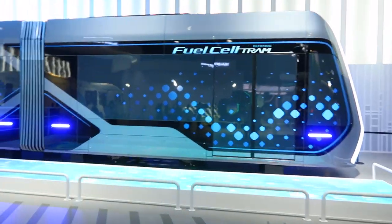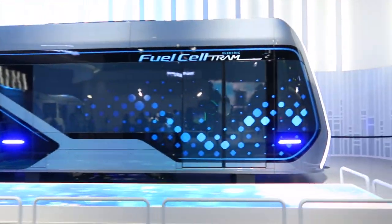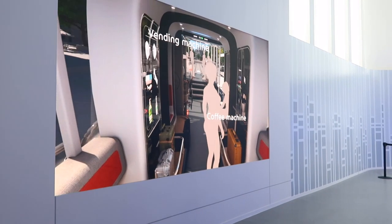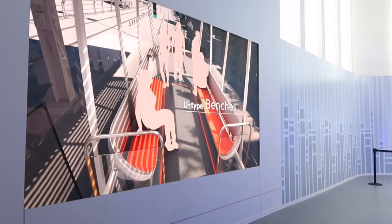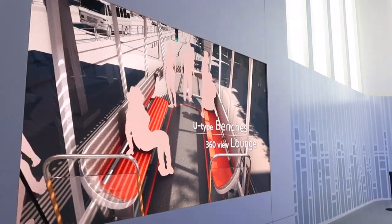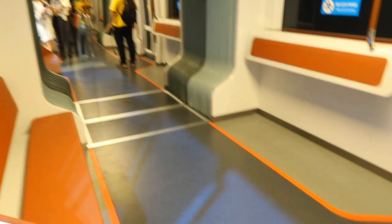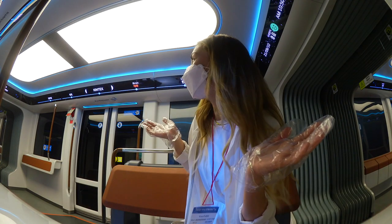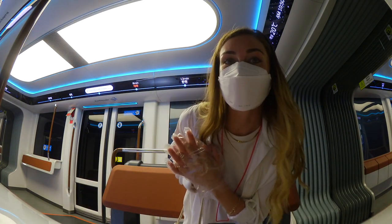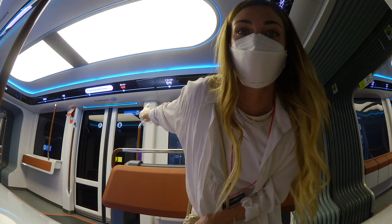So this is the fuel cell electric tram — this is the future right here! Wow, a vending machine! Can you imagine a coffee vending machine on the subway? So this is inside the tram. It feels so futuristic in here and all the details are really cool. You can see all the little names of the stops.